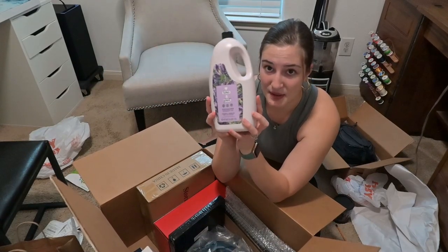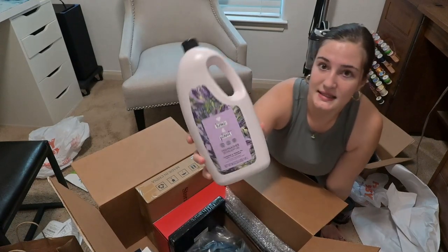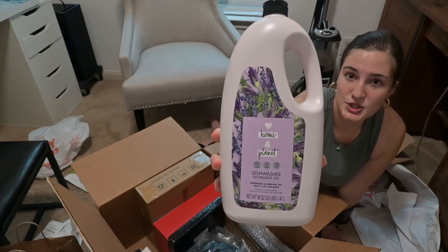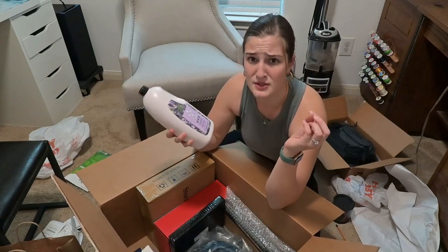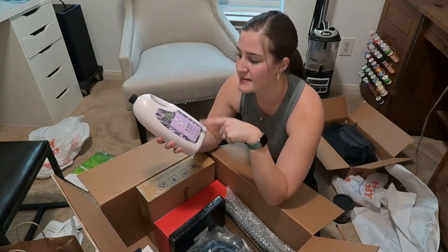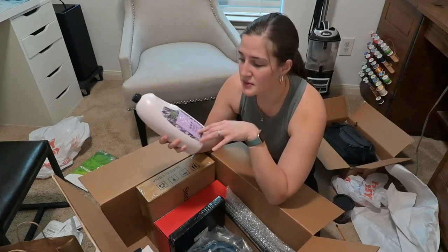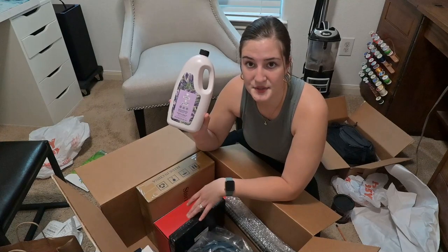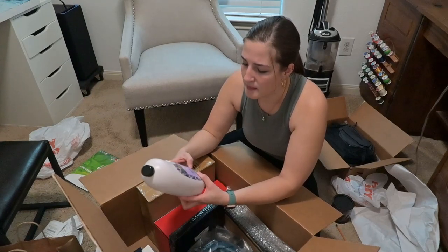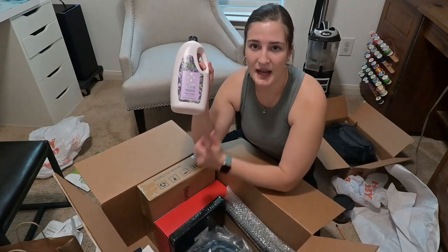I also really like this one — it's by Home and Planet and it's a dishwasher gel. Right now I'm using Cascade but I've used this one before. Me and my husband like to use more natural cleaning supplies. This is 56 ounces and was about $14, or on sale for $11. I get these off Amazon because they're the best price there.